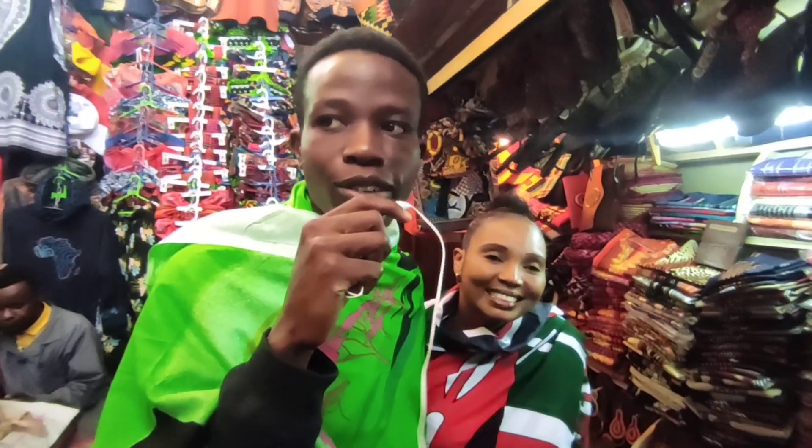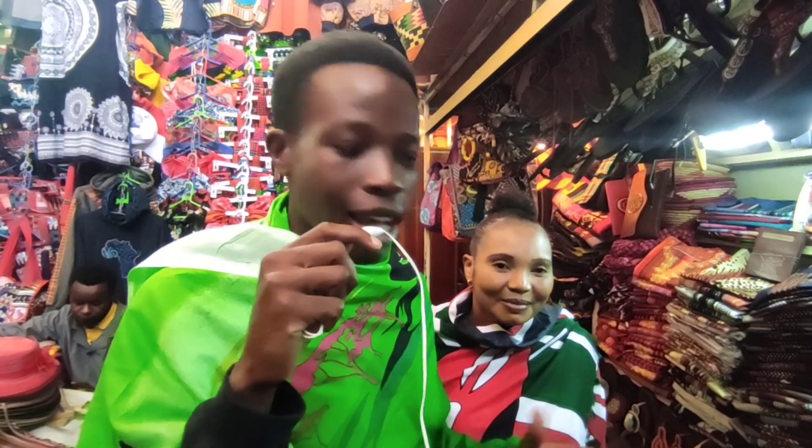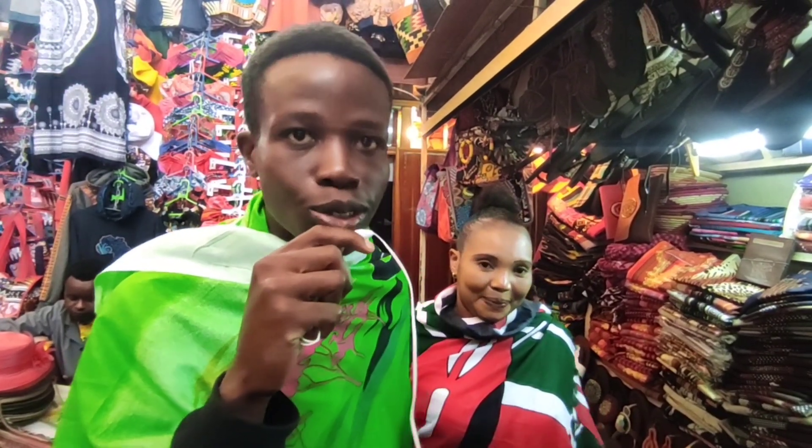I've met one of the sellers here at the Nairobi City Market and I want to talk to her about the business. I want you guys to come and support her. I've shown you all the things she has — now it's time to talk to her so you can get to know how much she sells her stuff for.